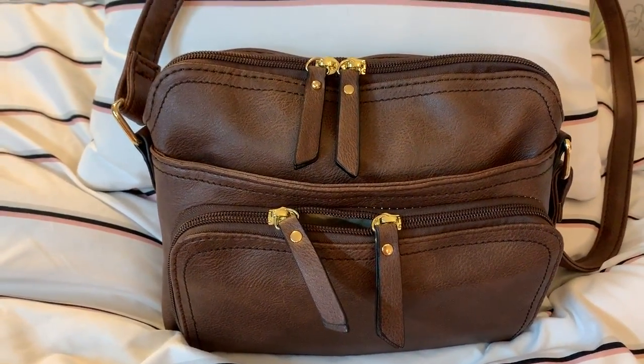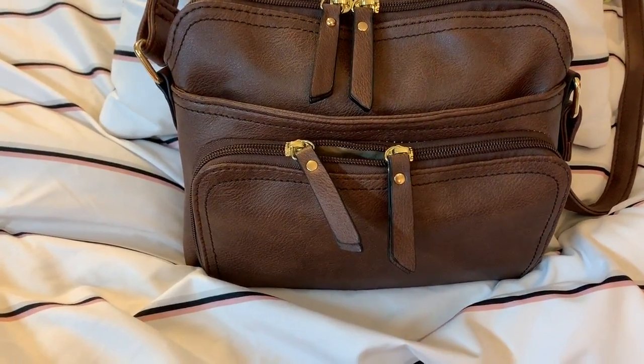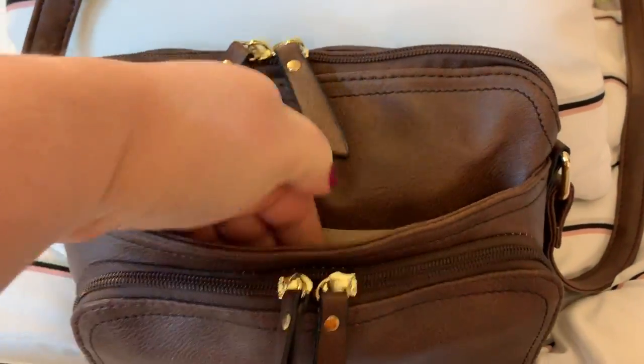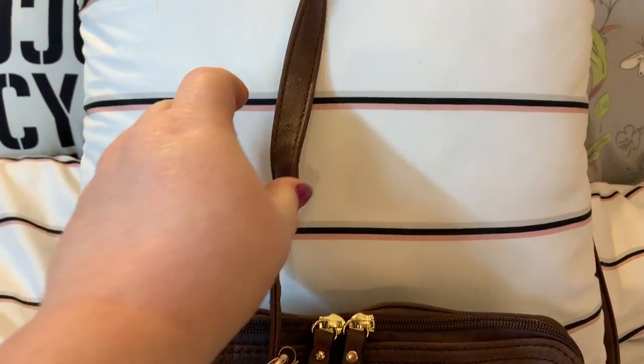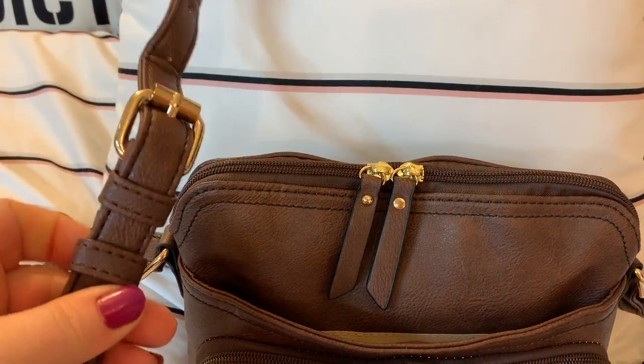This is a crossbody bag. It is small and it is in the color coffee. You have a zip-around — it's more like a zip-around wallet. There's a large slip pocket here which fits my phone perfectly. You have a zip pocket on the back which is perfect for my keys.